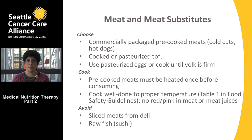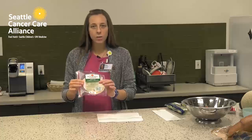Cook meats to well done at the proper temperatures — when you cut into the meat, there should be no red or pink showing and the juices should be clear. Table one in your written food safety guidelines has examples of appropriate temperatures for different meats, fish, and poultry. As with cheeses, avoid sliced meats from the deli, and avoid any kind of raw fish or sushi.